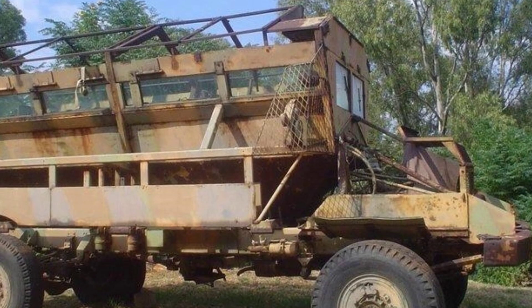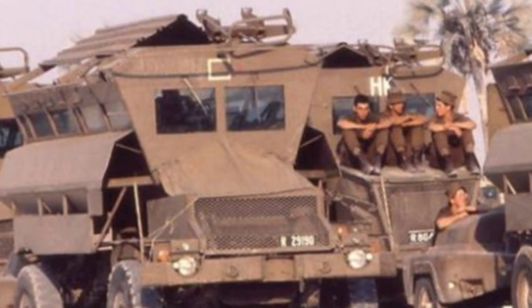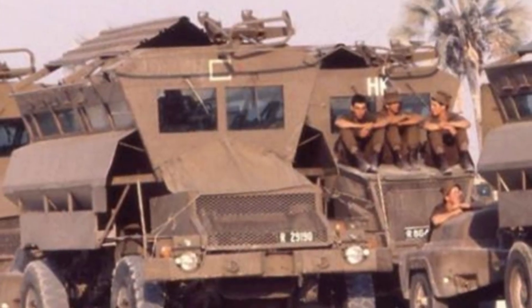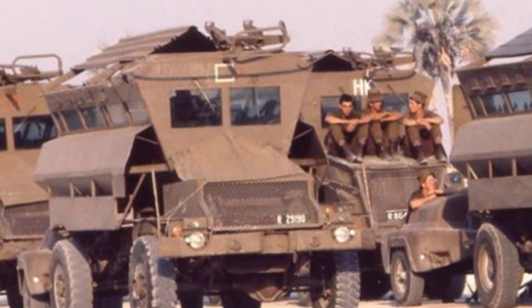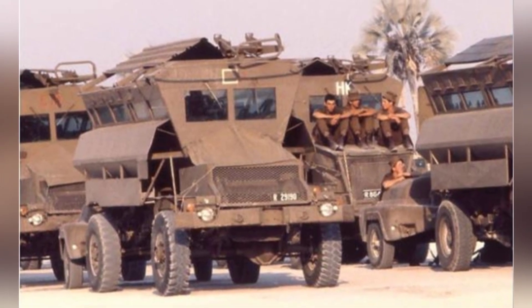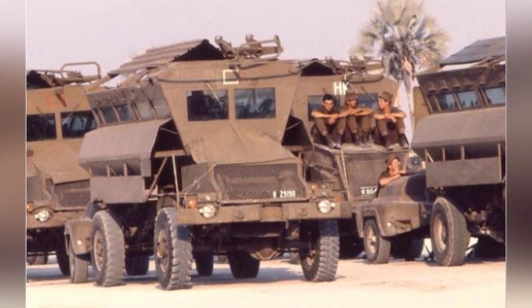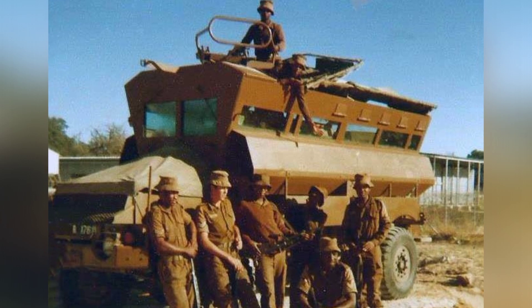Due to the poor infrastructure in Africa and the overall economic situation, the intensity of various wars and conflicts naturally decreased, which also affected the design style of weapons and equipment in African countries. For example, in the case of armored vehicles, they mainly faced individual light weapons, small landmines, and the natural environment of the African savannah without roads.